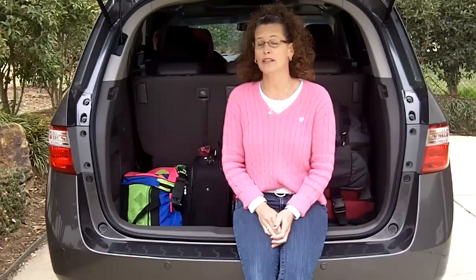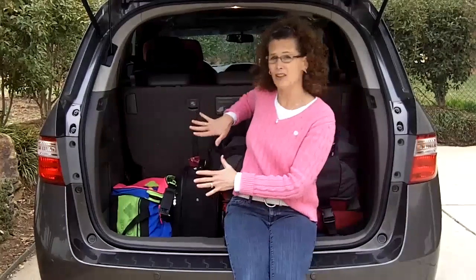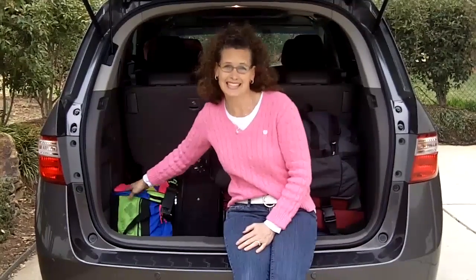If you're on a long car trip like we are and you're going to stop for one overnight stay, make sure to have an overnight bag with everyone's pajamas, everyone's outfits for the next day, and a toiletries bag so that you don't have to unpack all of this — you only have to take this bag inside with you. Follow me to the next stop.